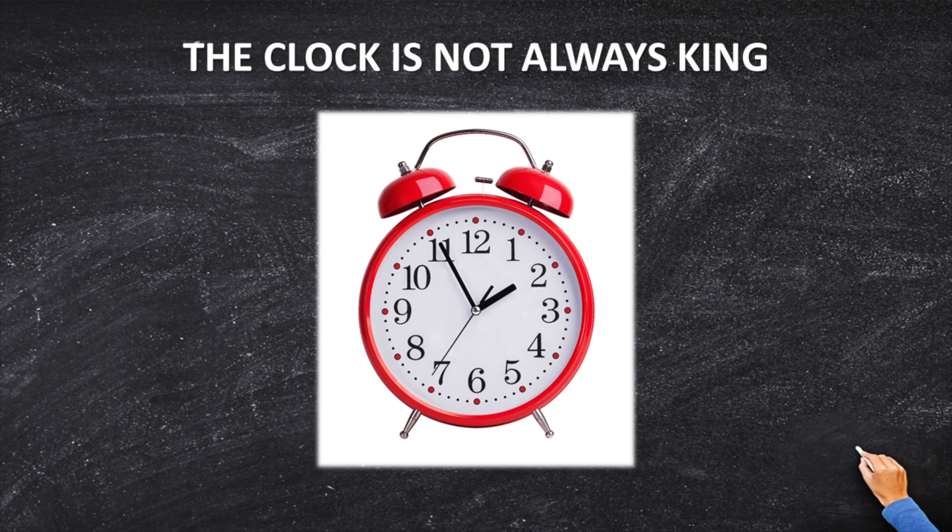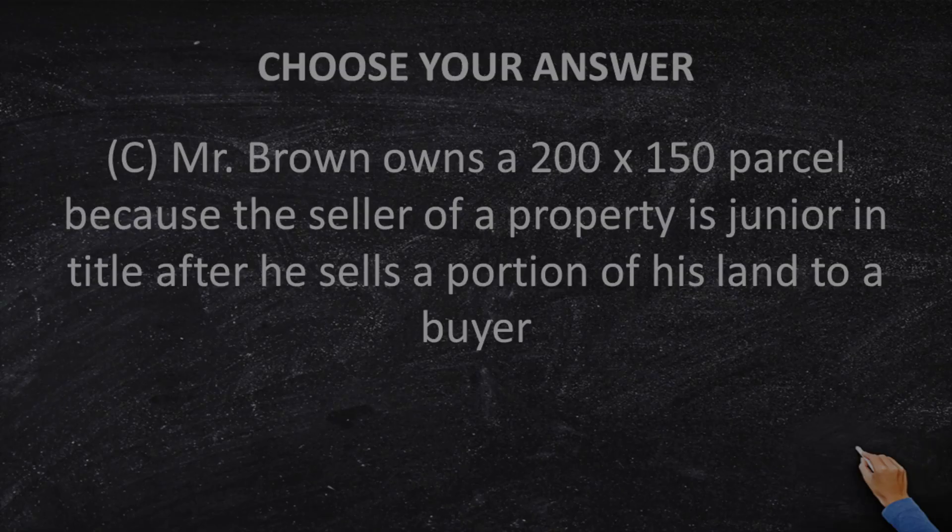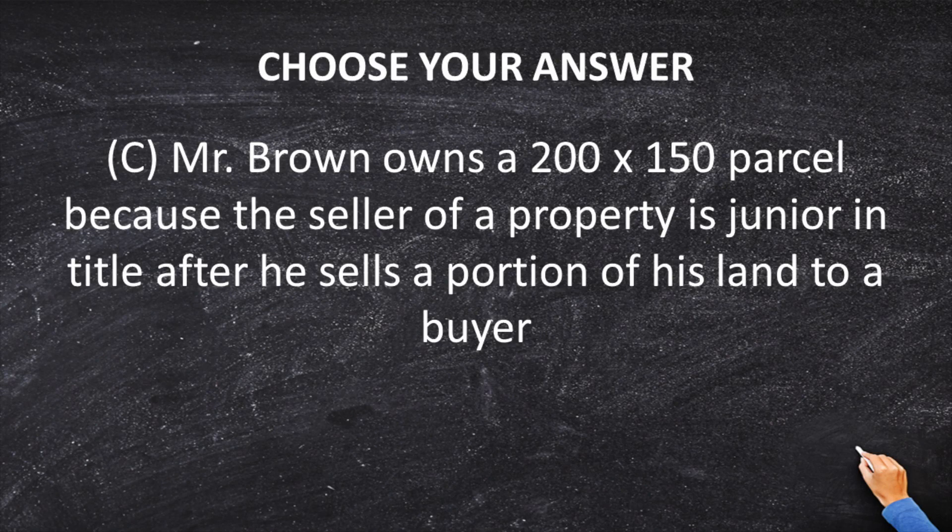First in time, first in right — except when the buyer takes from the seller. When a seller sells property, he automatically becomes junior in title. Because Mr. Green and Mr. Brown's boundary was created by the sale from Green to Brown, Mr. Green is now junior to Mr. Brown. So the answer is C: Mr. Brown owns a 200 by 150 foot parcel because the seller of a property is junior in title after he sells a portion of his land to the buyer.